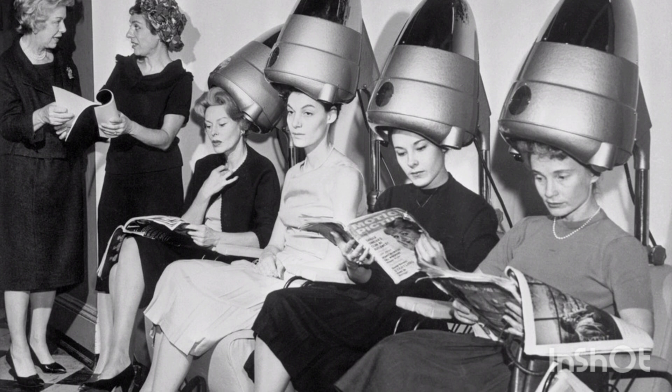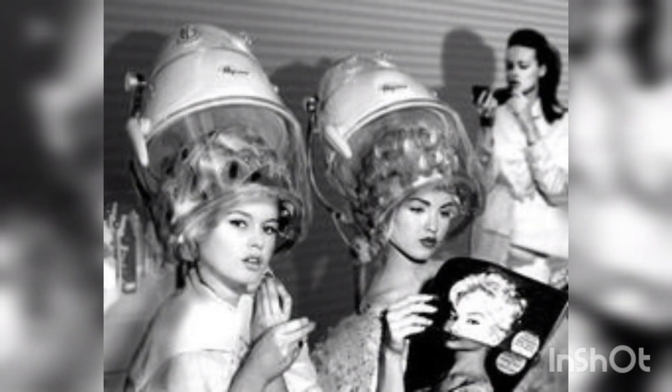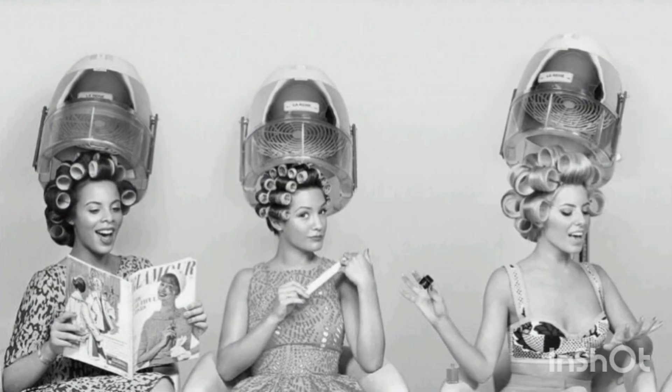The 1950s also saw the introduction of the rigid hood hair dryer, which is the type most frequently seen in salons. It had a hard plastic helmet that wraps around the person's head. This dryer works similarly to the bonnet dryer of the 1950s but at a much higher wattage.